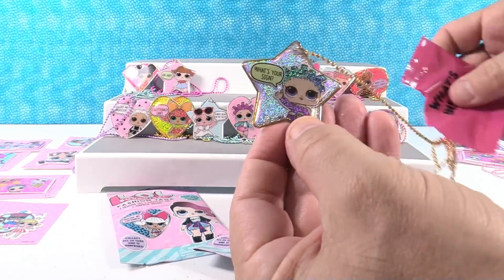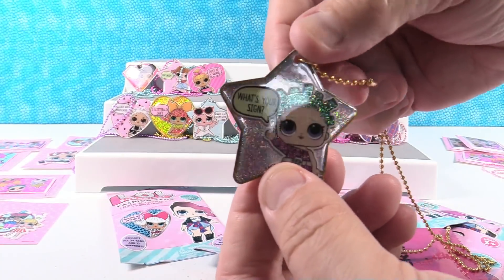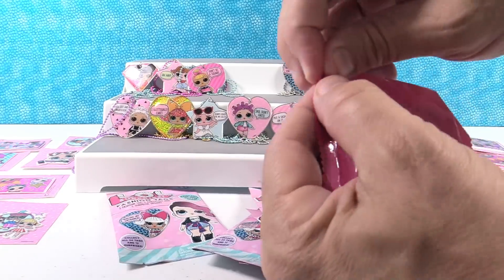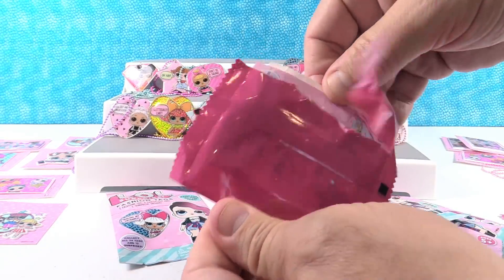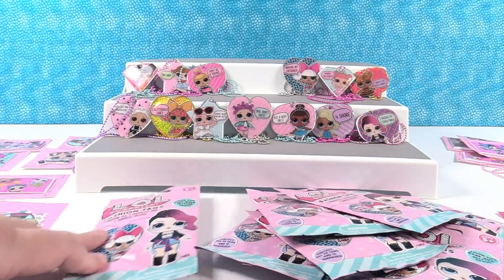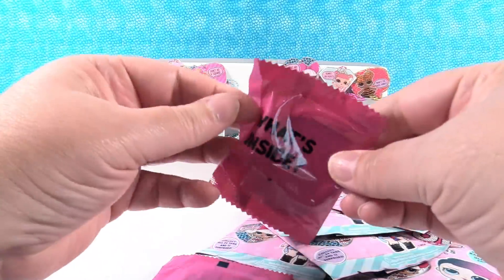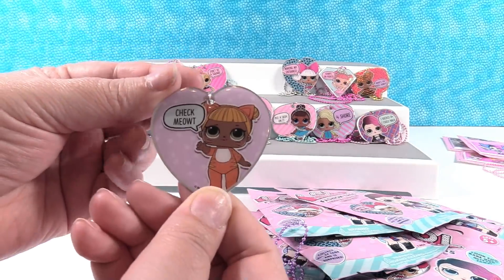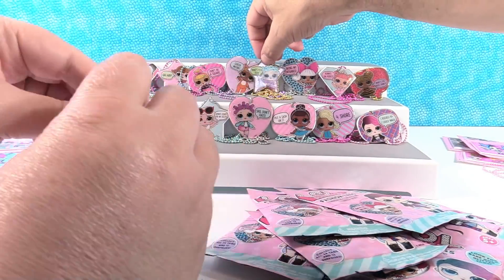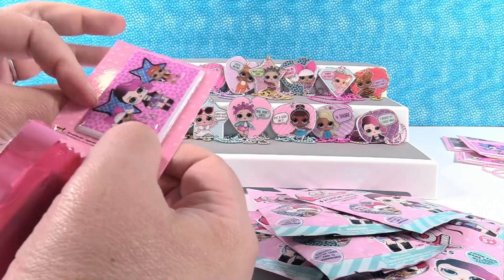I think this is another Glitterati - it is! This is Cosmic Queen - 'What's your sign?' That is really cool. So only one Glitterati missing. Our sticker is a duplicate. We have eleven stickers now - we're only missing one sticker. Our tag is Baby Cat - 'Check me out.' Meow! Let's see if we can find the new sticker. It's not in this pack - it's a duplicate.